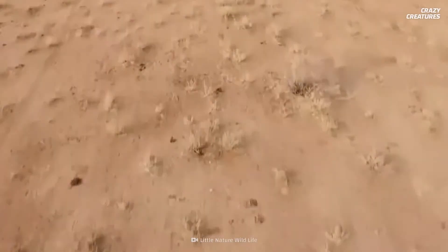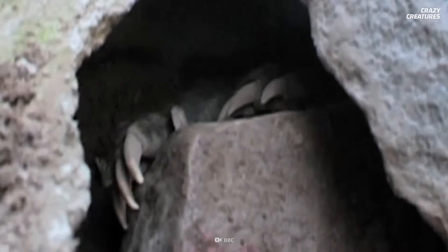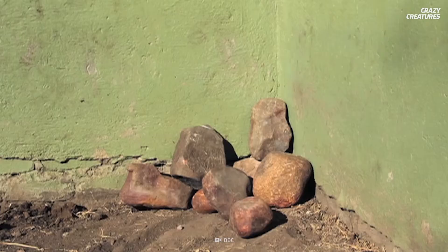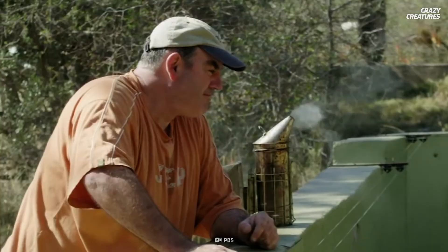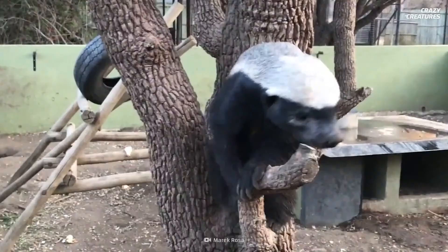Honey badgers are incredibly smart — they're one of the few non-primate animals that use tools. At an animal rehabilitation center in South Africa, a mischievous honey badger named Stoffel made a makeshift ladder out of stones and dirt, climbed it, and escaped from his enclosure. This was just one of many tricks Stoffel used to escape, much to the amazement of his caretakers — they were especially annoyed when they found him raiding their kitchen for snacks.